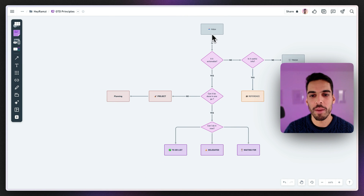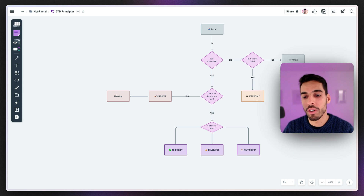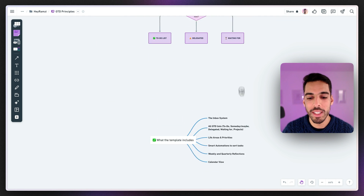So your inbox is where you capture tasks. You decide if it's actionable — it goes to your to-do, gets delegated, or waits for something. If it's not actionable, it goes to trash or reference. That's where the GTD template comes in.